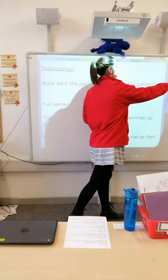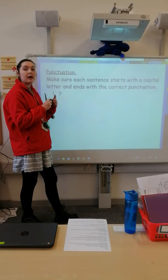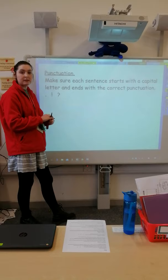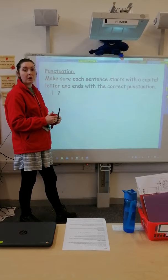Our last job is to check our punctuation. Lots of you have sent in work with no capital letters at the start of each sentence or paragraph. Please make sure each sentence, each paragraph, and each subheading starts with a capital letter. Then make sure at the end of your sentence you're using the correct punctuation: a full stop for a normal sentence, an exclamation mark for something that's going to shock the reader or a fact they might not already know about unicorns, and a question mark for any rhetorical questions — because we know they're really important in our work.